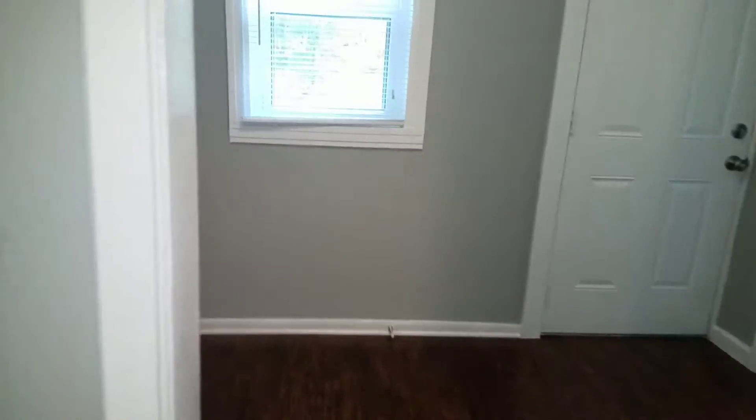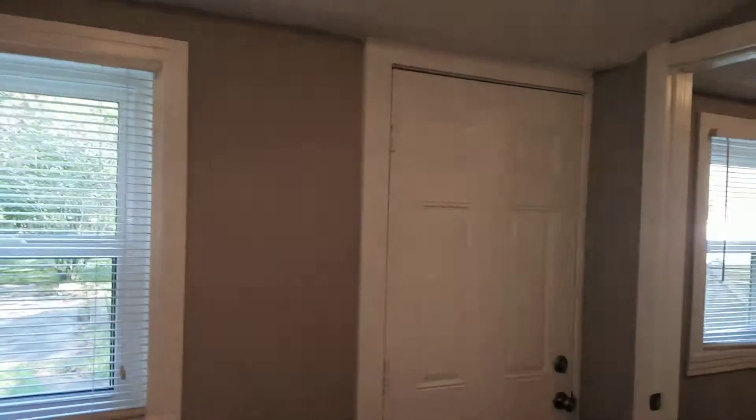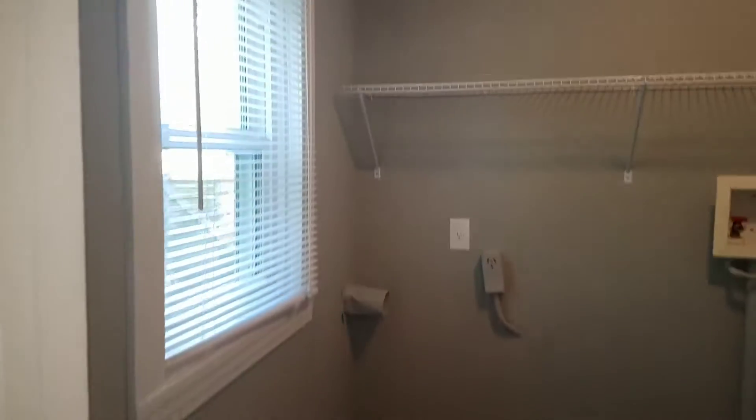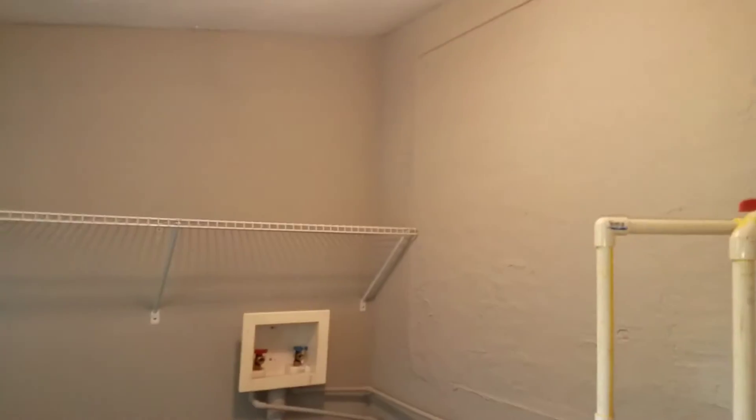Behind the kitchen you have access to your backyard as well as your utility room with washer/dryer connection and water heater.